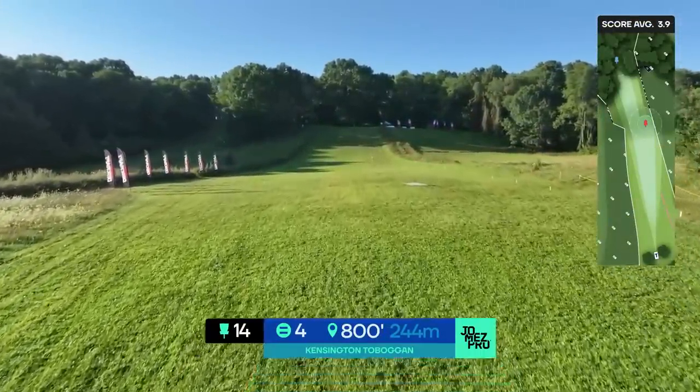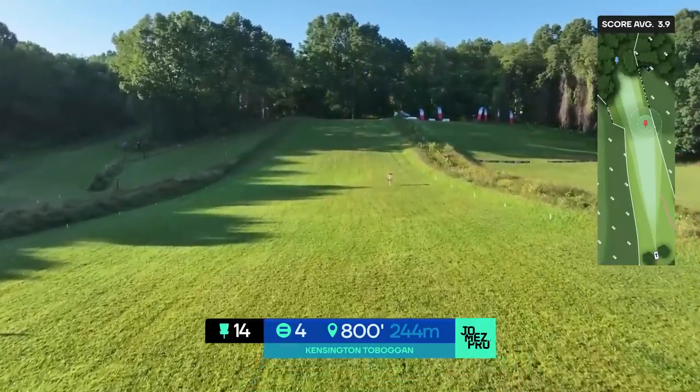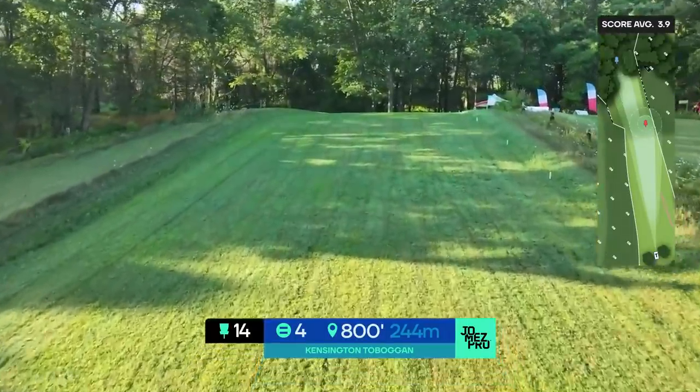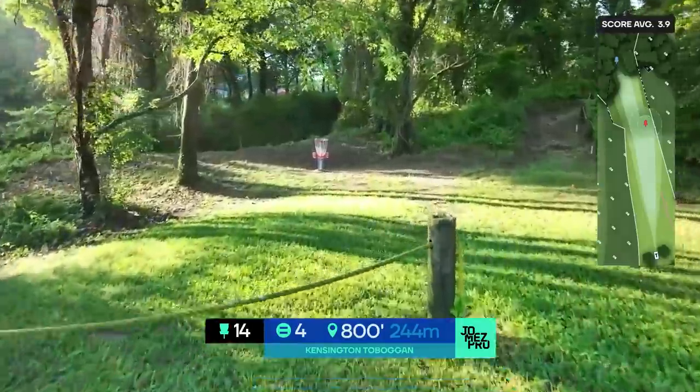The field figured that hole out — nine players birdied that one. That's a huge number compared to round one where we only had two birdies. Good job to the field figuring it out on a much windier round.